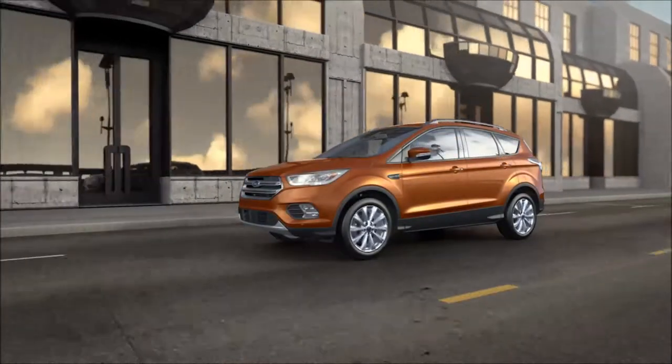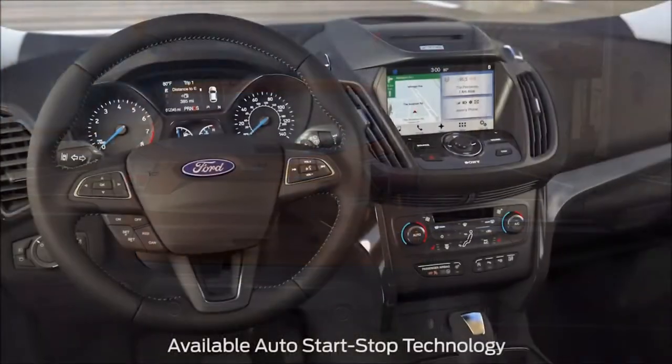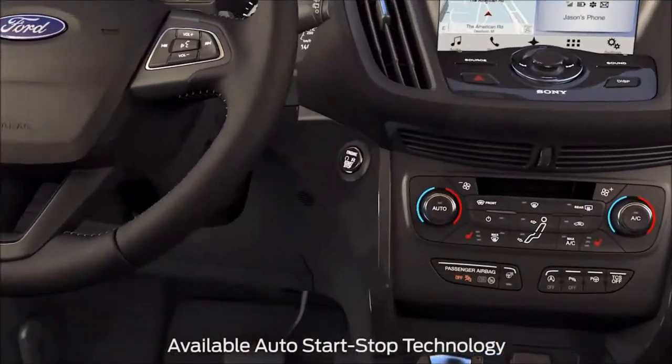Did you know that your car may be equipped with a feature that's designed to help reduce the amount of fuel you use? It's called auto start-stop technology. Let me explain.